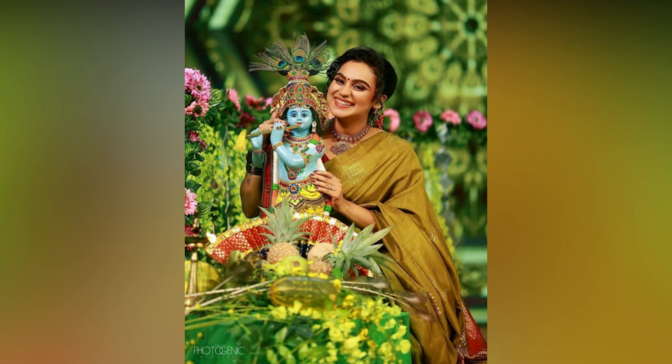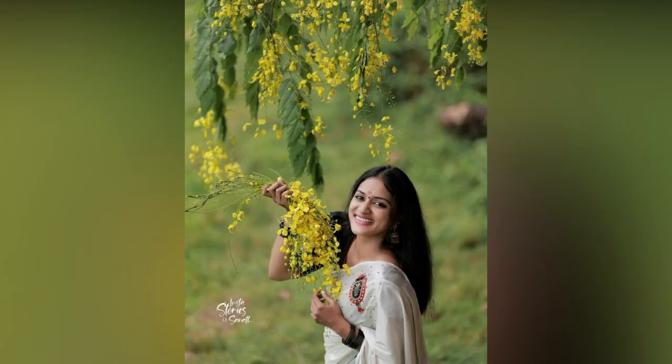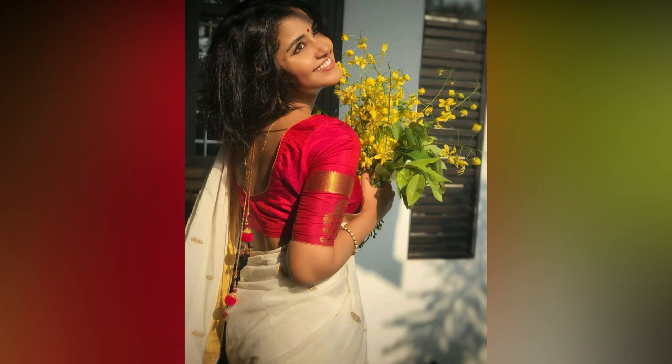We all know that nowadays just having the perfect combination and outfit is not enough. One needs to have the perfect photo too. And what good is it if we don't know how to pose?